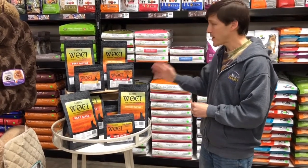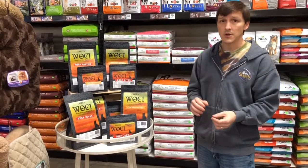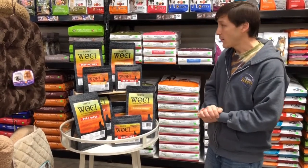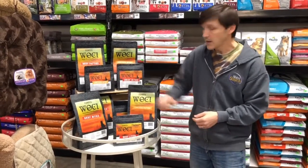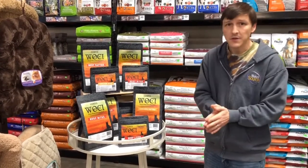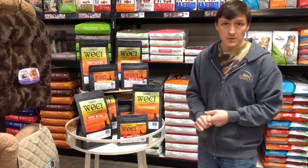The product doesn't undergo any high-pressure pasteurization. That means that your dog is going to get all the vitamins, minerals, and nutrients from the meats, and all the meats in WoC are USDA certified. We've got cage-free chicken, we've got grass-fed pasteurized beef, and one of my favorite features is it includes five strains of probiotics for gut health and immune support as well.